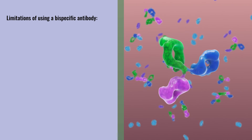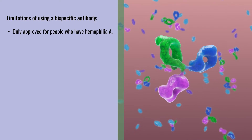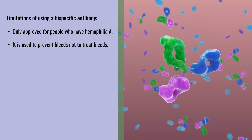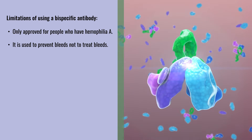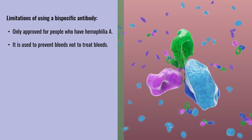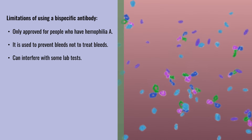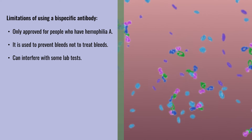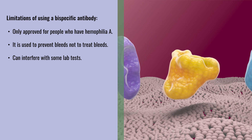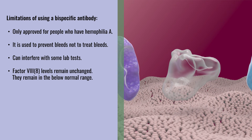Some of the limitations: this treatment is only approved for people who have hemophilia A. It is used to prevent bleeds, not to treat bleeds, so factor infusions or bypassing agents may still be needed for injuries, surgery, or spontaneous breakthrough bleeding. This medication can interfere with some lab tests, so make sure your provider knows you are on a bispecific antibody. Factor VIII levels are unchanged, which means they remain in the below normal range.